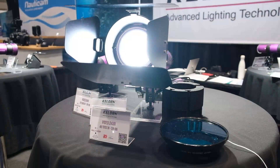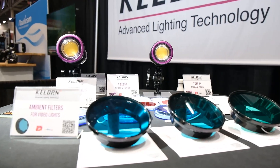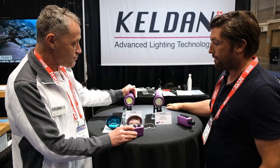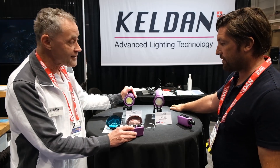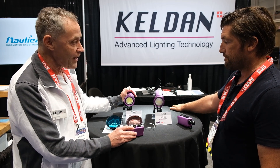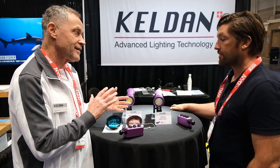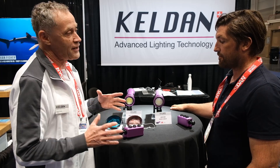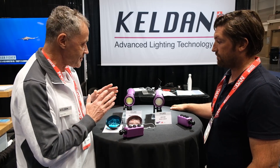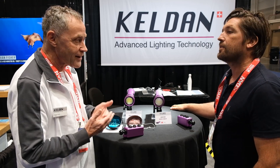So if you can talk us through what we have here on the table, that would be great. I would like to show you our brand new 8XR ambient light. We have designed this special light addressing the professional market. It's a special light which uses the ambient light technique.